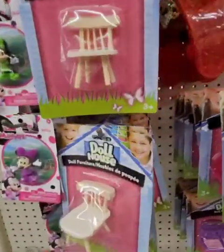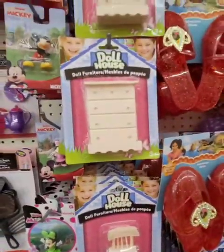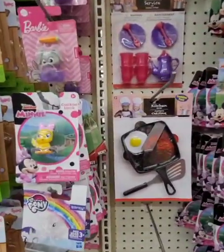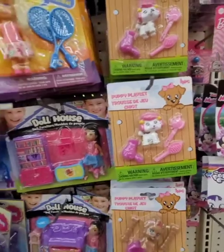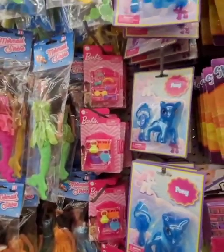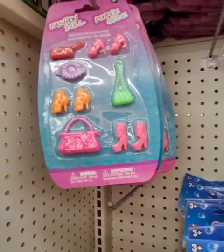Still seeing those slippers. Little dollhouse furniture. I've always liked dollhouses — if I had a little girl, I definitely would have been into that. They have the puppy playsets and still seeing some Barbie accessories. But as you can see, here's Barbie, and here's Dollar Tree accessories — not that far off.